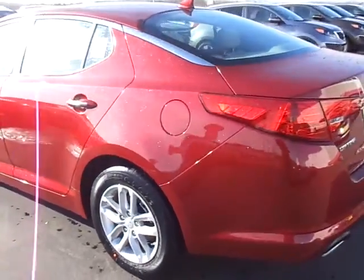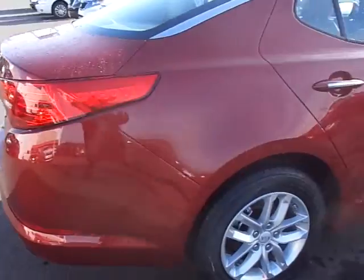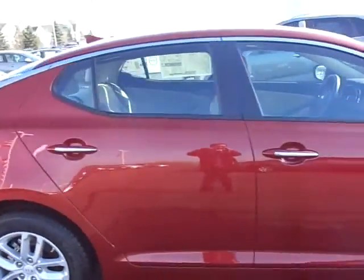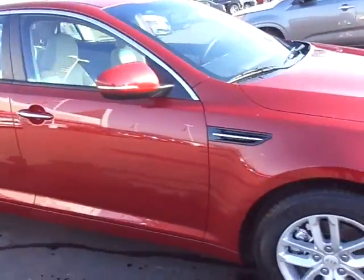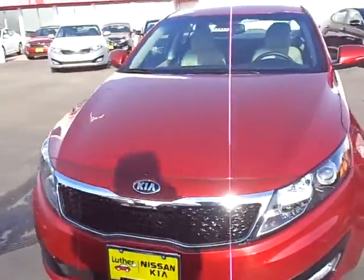Just want to give you an idea what it looks like outside — as far as color, it looks very beautiful. That's why it's really rare and hard to get, especially with the premium package. So again, this will be the Remington Red.